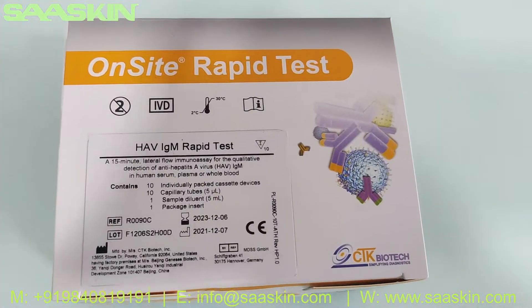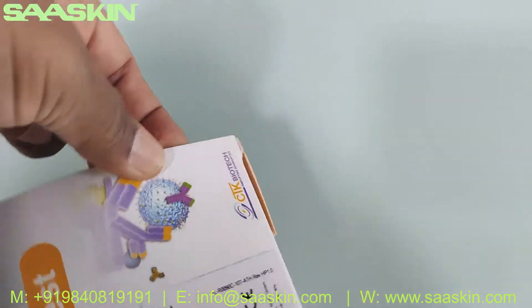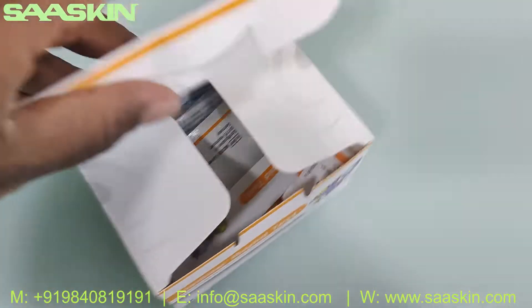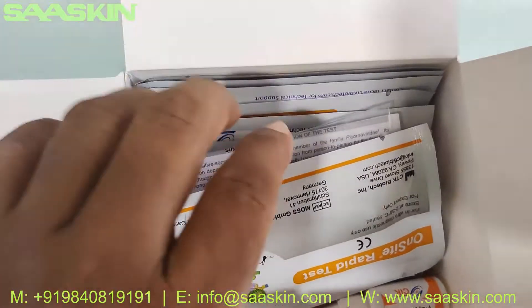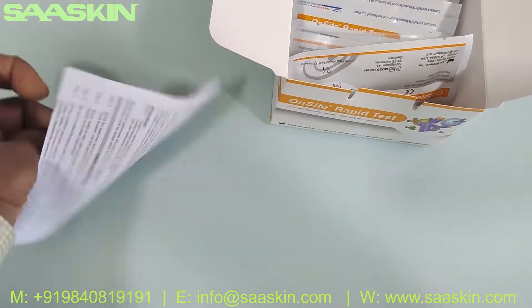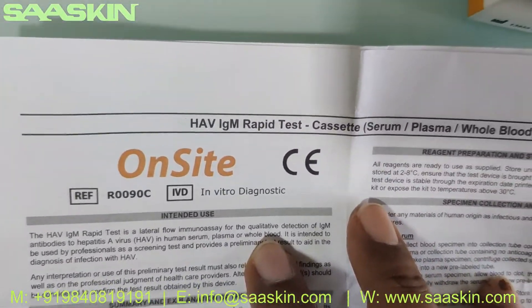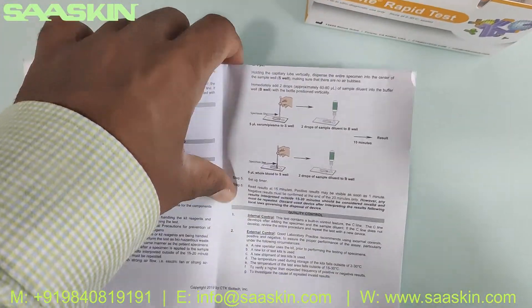Let me open this box for you — this is the contents inside the box. So you got an IFU brochure, the standard IFU brochure. This is how the IFU brochure looks like. It contains the complete instructions for completing this test, including the sample preparation procedure, how to conduct the test, and how to interpret the results.